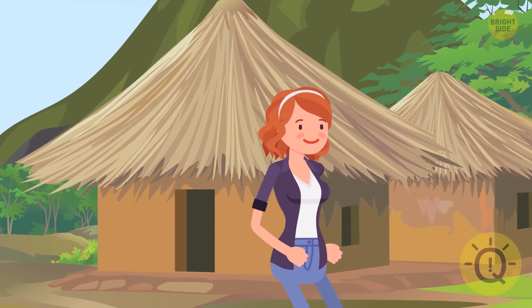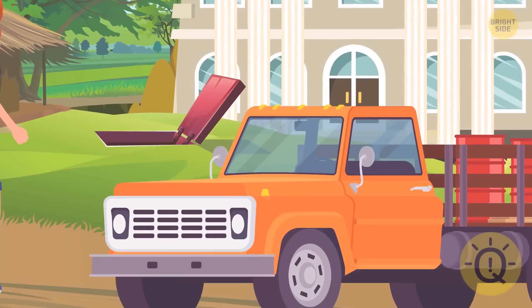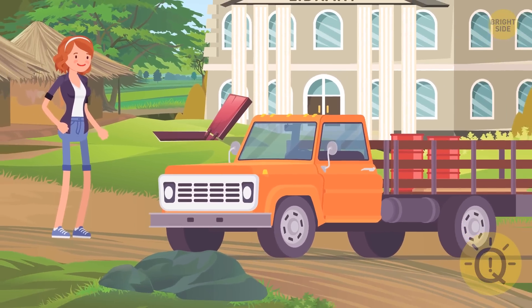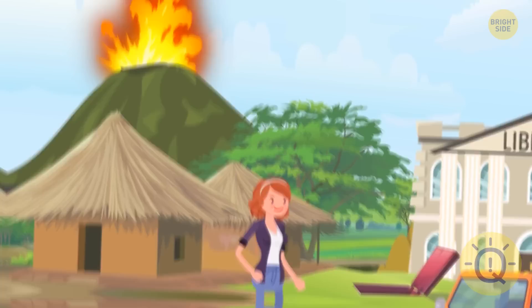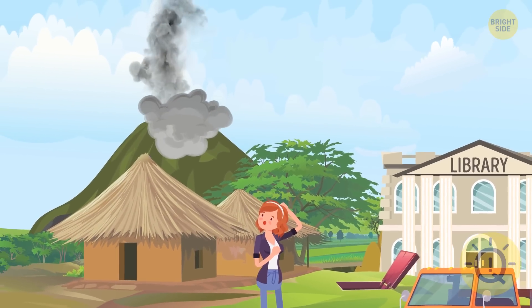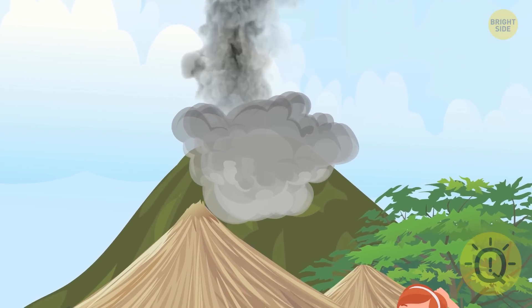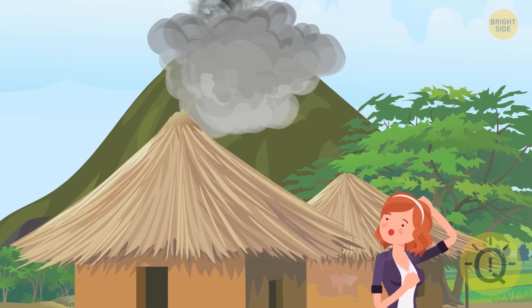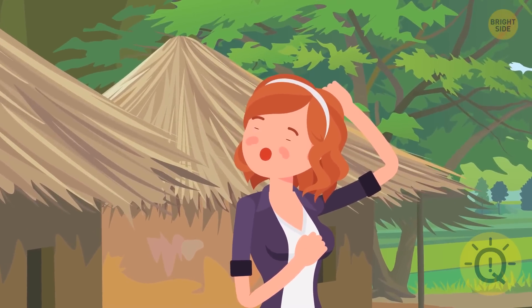The next day, Anna continued her travel around the island and came across an abandoned village. She found a car with the keys still in it, parked outside the local library. But before Anna could do something about it, a nearby volcano erupted. She didn't see any signs of glowing red lava, but a huge cloud of black smoke was moving towards her. It'll reach the place where Anna's standing in a minute — what should she do?